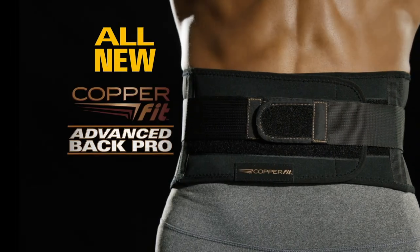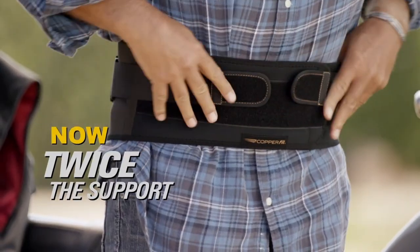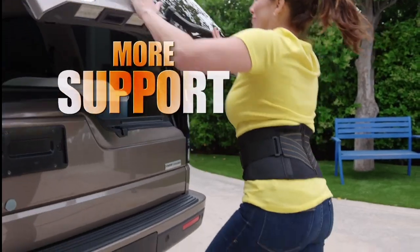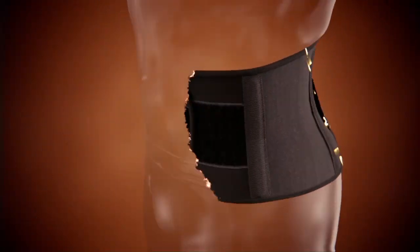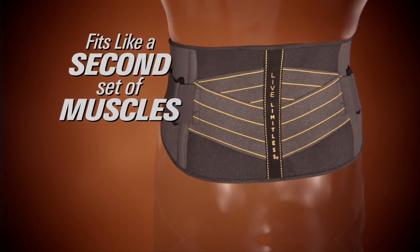Until now, introducing the new CopperFit Advanced Back Pro. Now with twice the support of our original best-selling back belt — for more power, more support, and more confidence the minute you put it on. Our most advanced copper-infused compression fabric, woven into a breathable compression belt that form fits to your back like a second set of muscles.